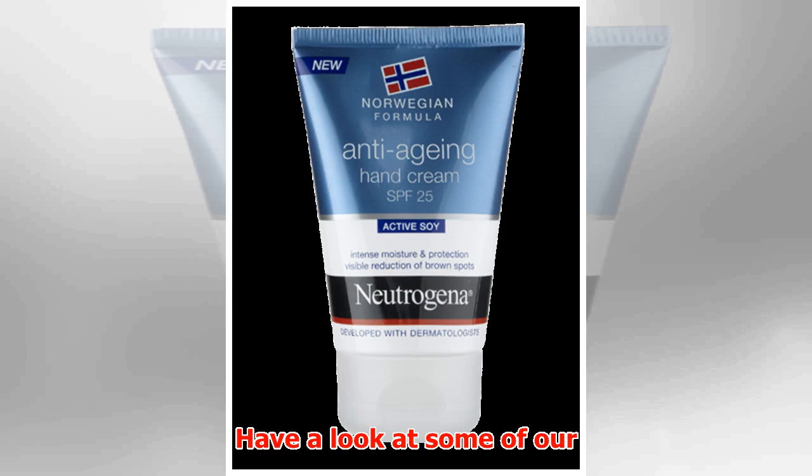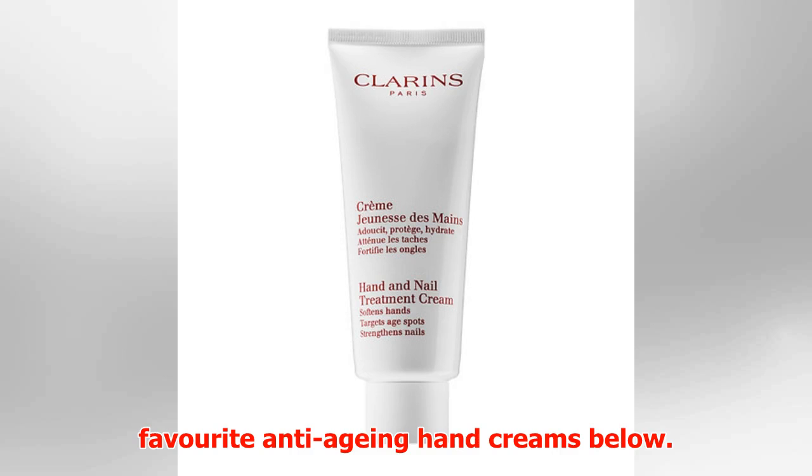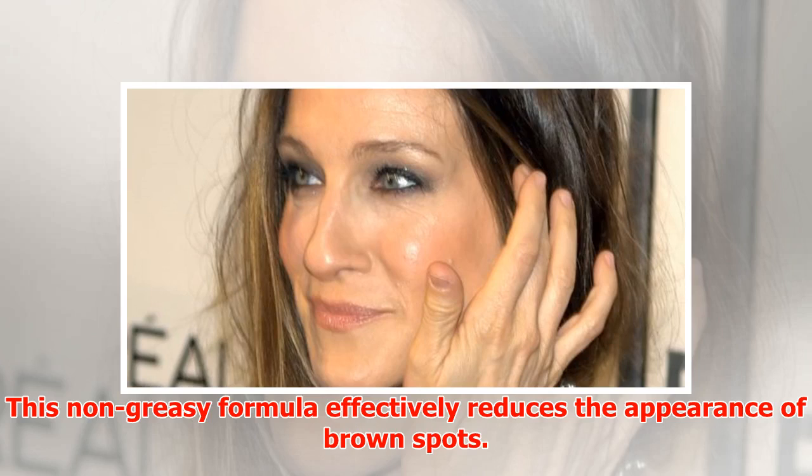Have a look at some of our favorite anti-aging hand creams below. This non-greasy formula effectively reduces the appearance of brown spots.